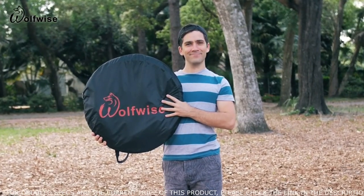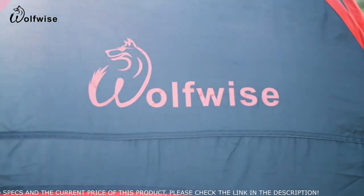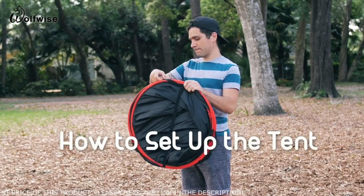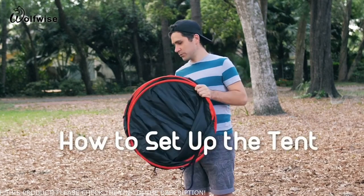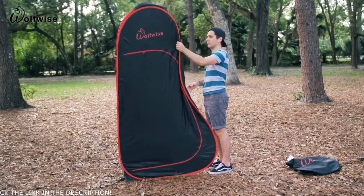The Wolfwise privacy tent with open shower design is easy to set up. Once you've removed the tent from the pouch and released the holding straps, clutching the top side of the tent, simply toss it out and watch it pop open.